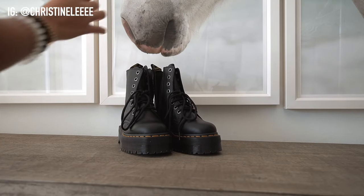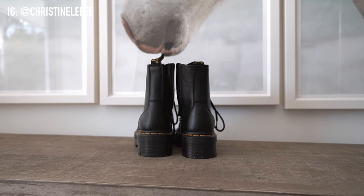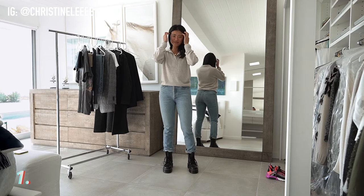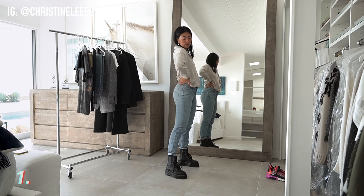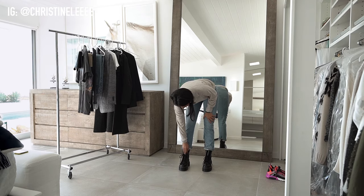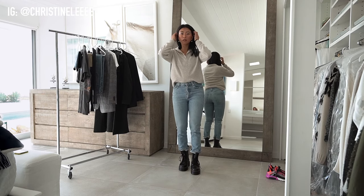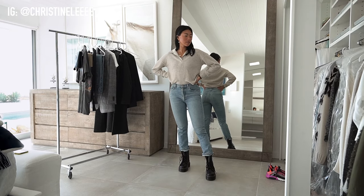Hi friends! Today I'm going to show you how to style Doc Martens. I recently picked up these babies and I'm obsessed with them. I feel like they are the perfect fall/winter boot — these ones are actually the Doc Martens Jadens. These are great because they have kind of a high platform and a zipper. I'm 5'6" and normally a size 26 jean, and I have all the sizing and products linked down below as always.